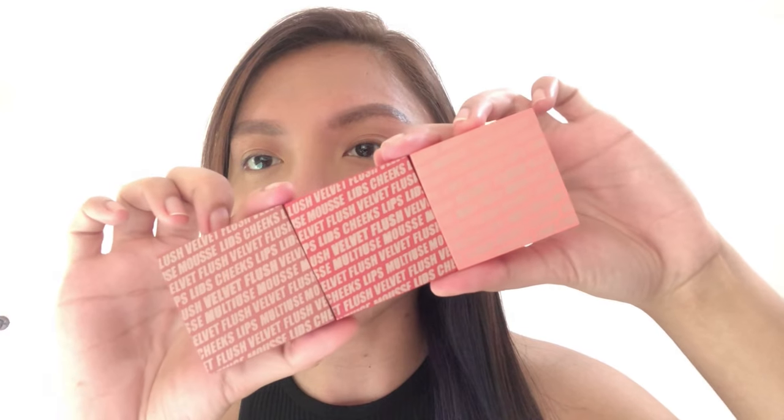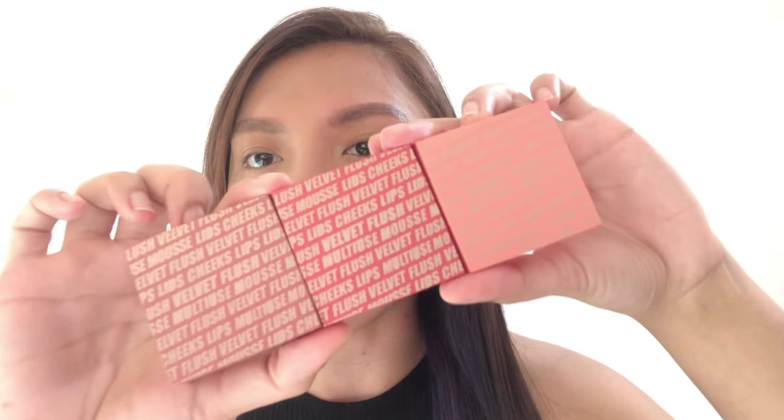For the product itself, this is how it looks — same as the box. It says Velvet Flush on it, and then it lists: lids, cheeks, lips, multi-use mousse.